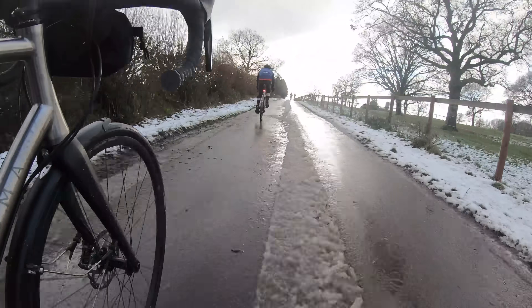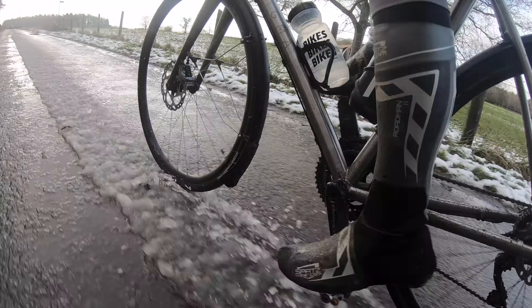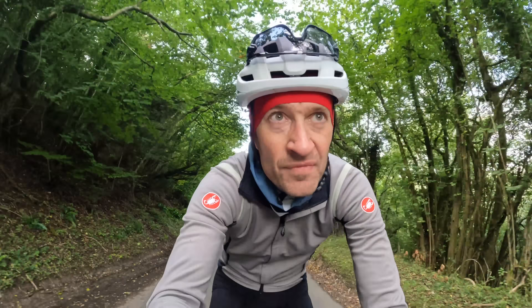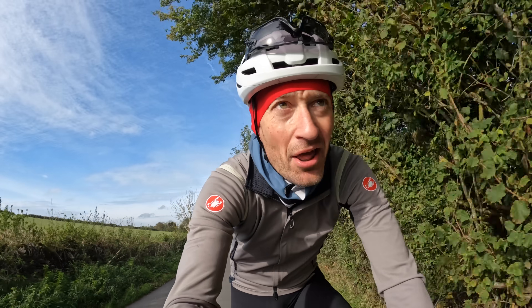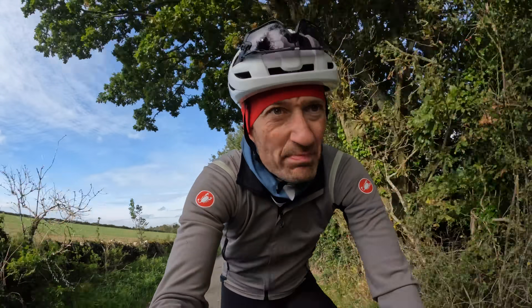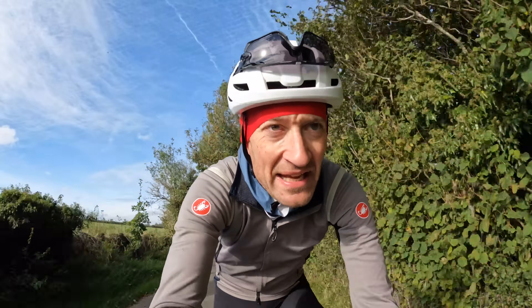Cycling in the winter can be tough — you don't need me to tell you that. In this video I'll share top tips I use to get through the next few months, from setting up your bike to what clothing to wear to simple bike maintenance. These are lessons learned the hard way over the last 25-odd years — basically half my life riding bikes.